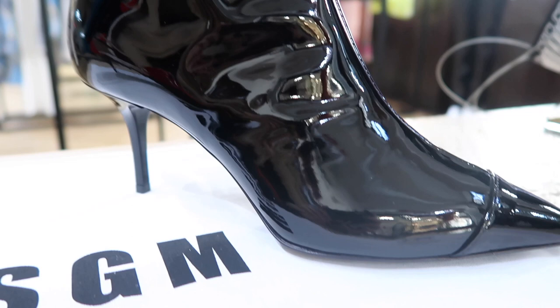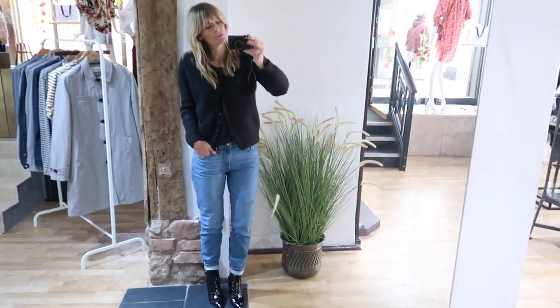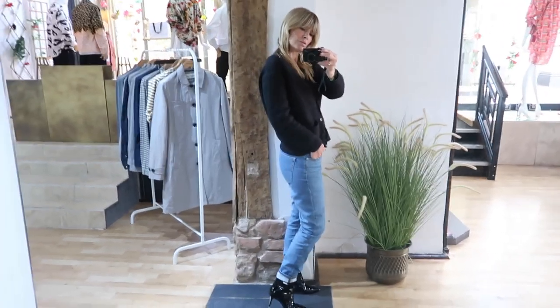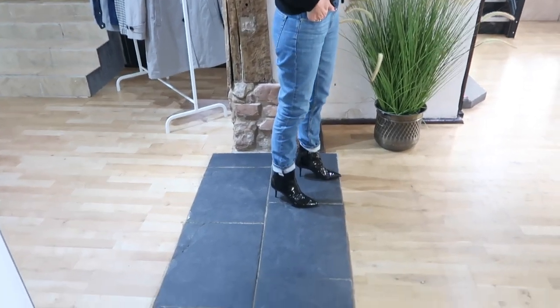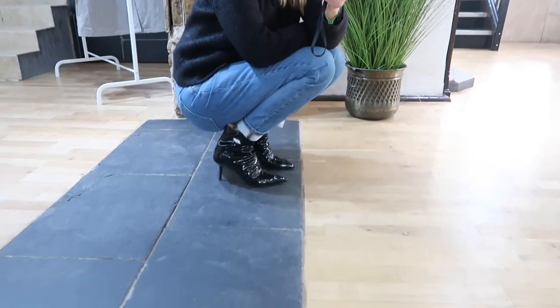The one where it's your birthday coming up and you find the perfect pair of ankle boots — I absolutely fell in love with these. Made by the designer MSGM, I thought they were sharp, sexy, cool but really wearable at the same time.